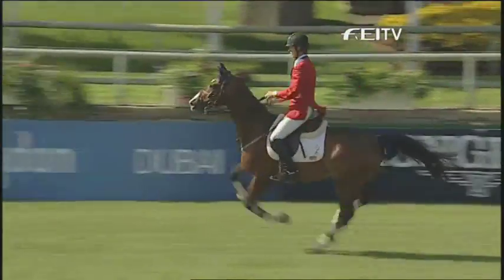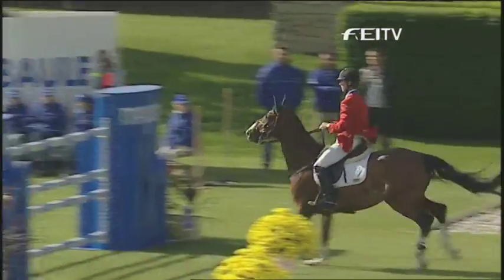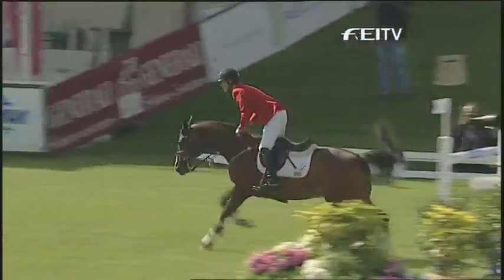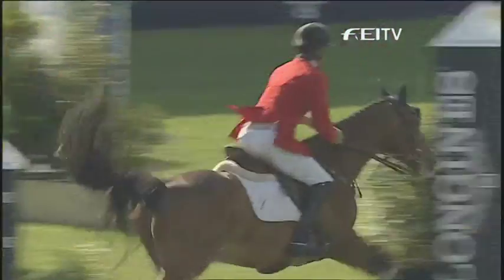I thought they would have been almost a certainty to have finished on a zero score after the first round — it wasn't to be. You can see the horse towing him all the way around there.